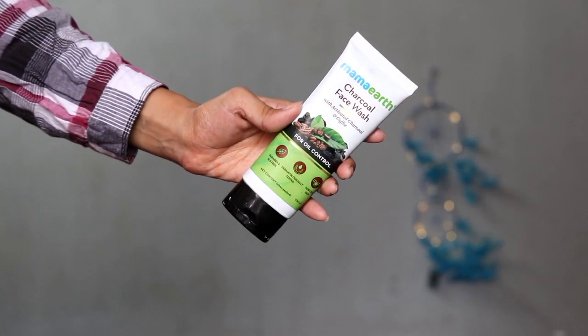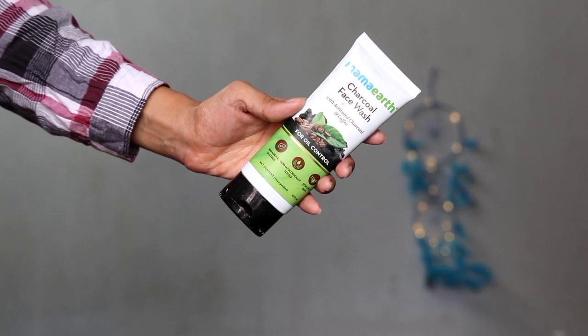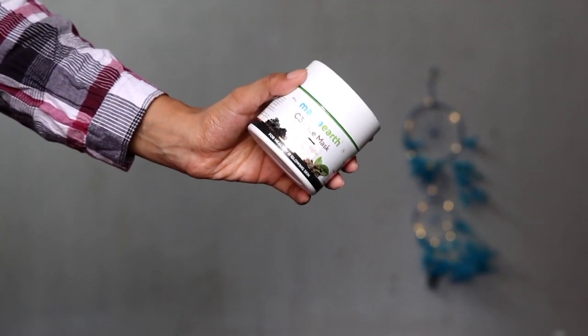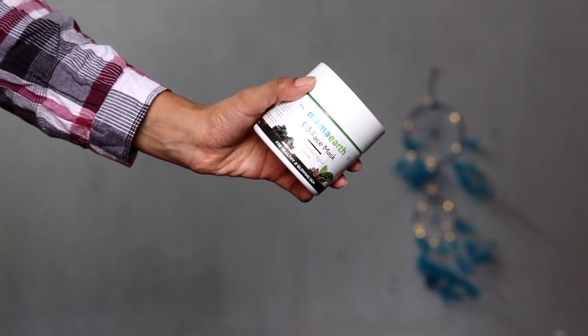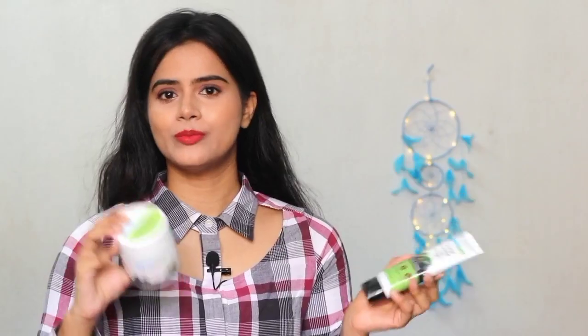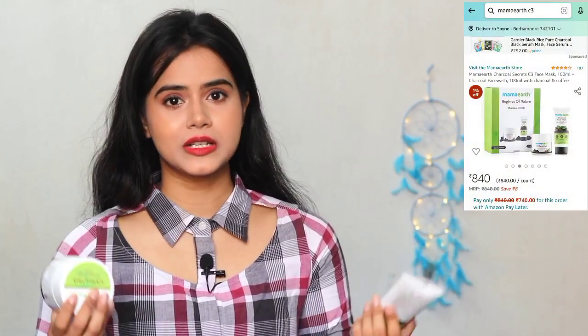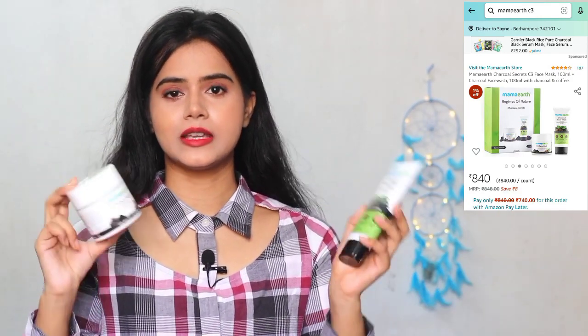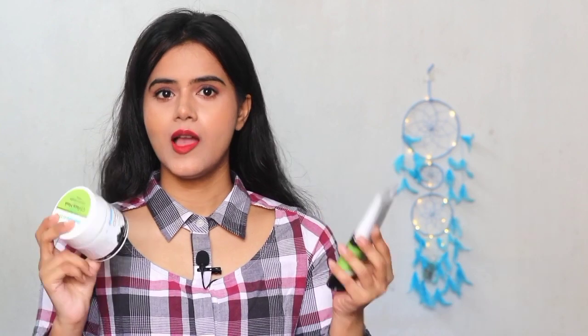Next, I have two Mama Earth products: the Mama Earth Charcoal Face Wash and the Mama Earth C3 Face Mask. These are very famous products — I've seen them on Amazon as a gift set where both products come together at a very affordable price. You can also gift them. These two products are really effective and are perfect for oily skin, dry skin, sensitive skin, and acne-prone skin — suitable for everyone.